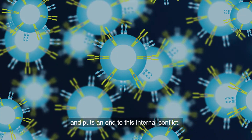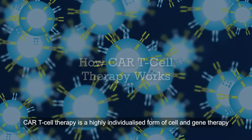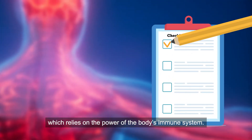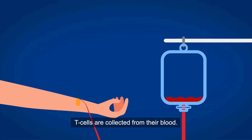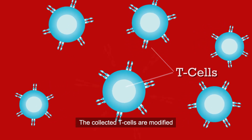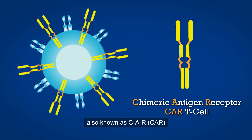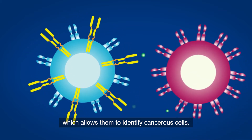This is where CAR T cell therapy intervenes and puts an end to this internal conflict. CAR T cell therapy is a highly individualized form of cell and gene therapy which relies on the power of the body's immune system. After an initial screening of a patient's eligibility, T cells are collected from their blood, then modified and equipped with new receptors called chimeric antigen receptors, also known as CAR, which allows them to identify cancerous cells.